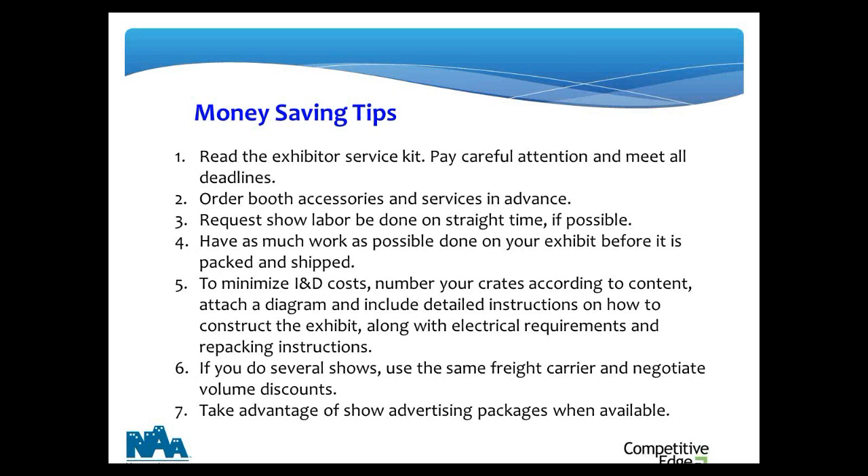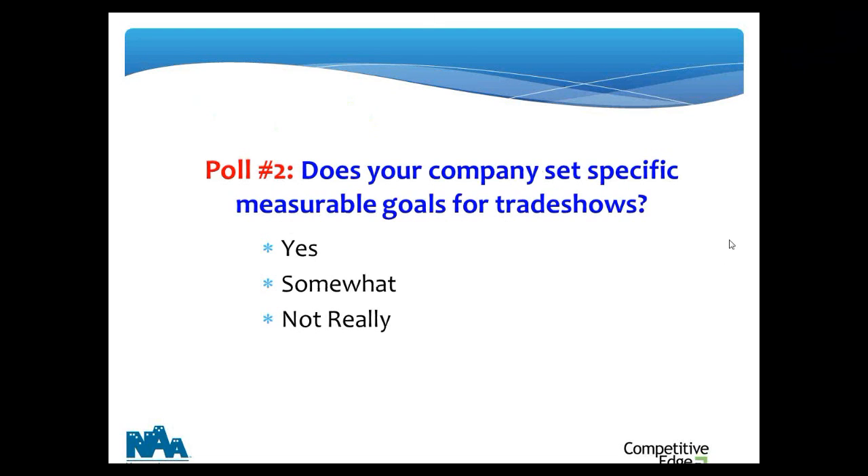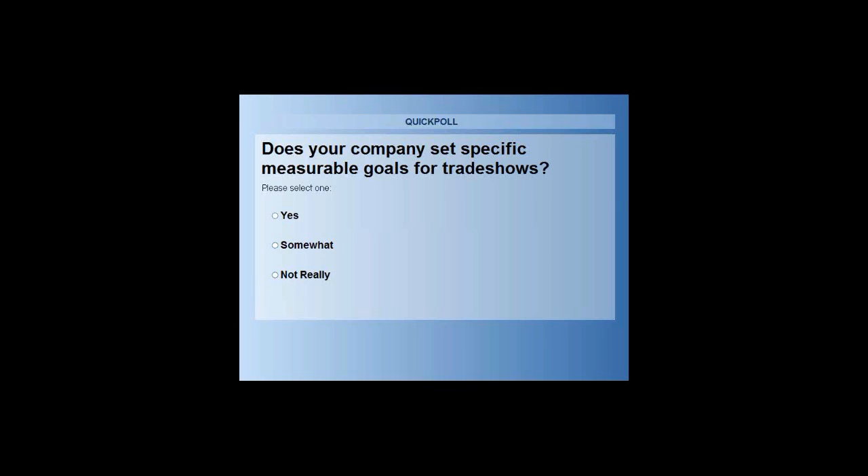Let's do a second quick poll. I want to find out: does your company set specific, measurable goals for trade shows? Or do you have reasons — leads, branding awareness, educate the market, positioning, differentiation? Or maybe not really at all — you exhibit because you're in the industry, you're expected to be there, and you don't want to ask why.